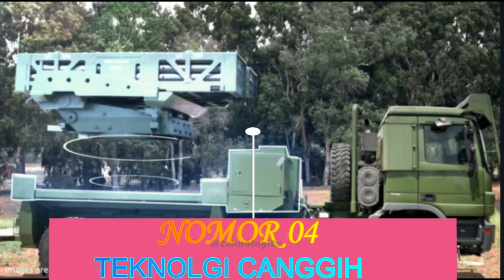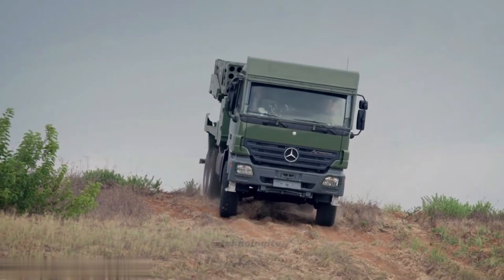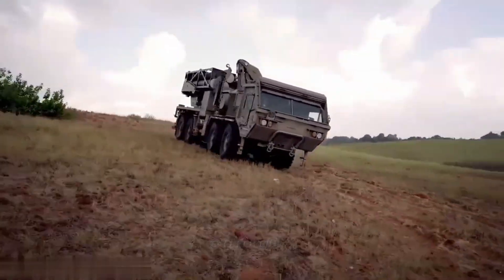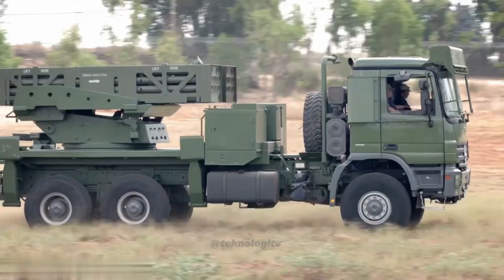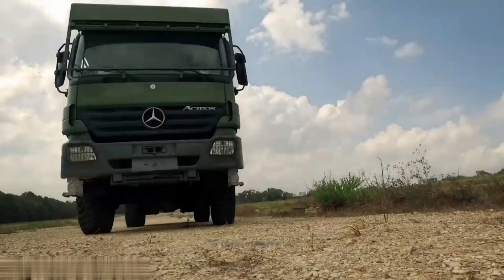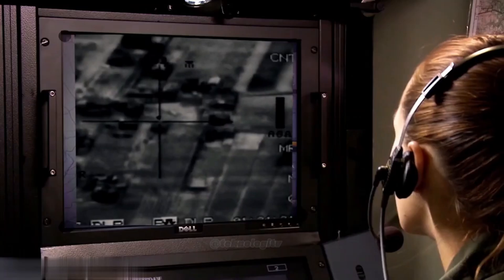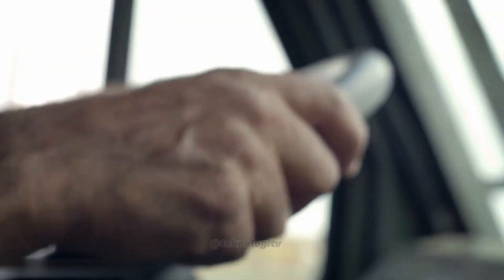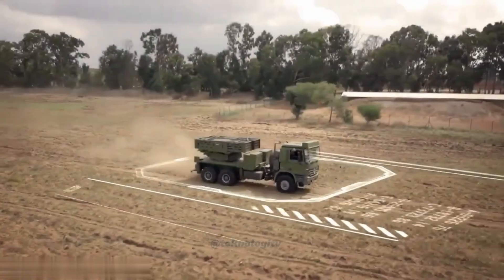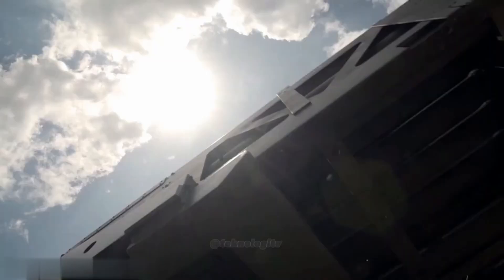Nomor 4: Teknologi Canggih. Peluncur roket TOS-2 dilengkapi dengan teknologi canggih yang membuatnya lebih akurat dan efektif dalam penggunaannya. Dilengkapi dengan sistem navigasi satelit GLONASS, peluncur roket TOS-2 dapat mengenali target dengan lebih akurat dan cepat. Selain itu, TOS-2 juga dilengkapi dengan sistem kontrol api otomatis yang memungkinkan peluncuran roket secara simultan dan dengan presisi tinggi.